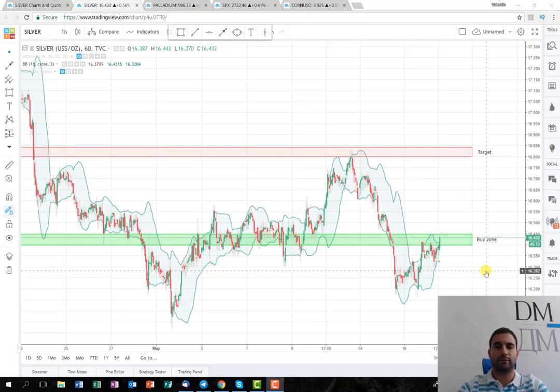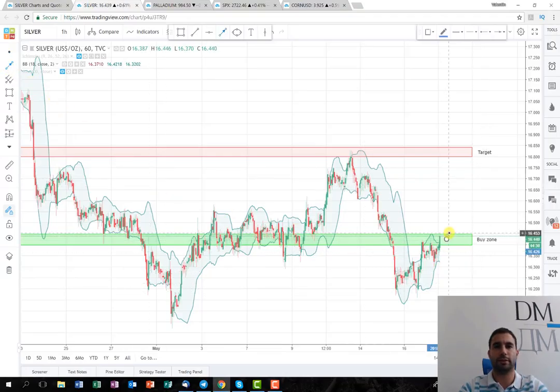I've checked some of the indexes and correlated products, and they've all given us an idea that it probably is going to go on the long side. So the idea is for the price to start from here, maybe make a small consolidation around these levels, and then continue to the main target which is over here.